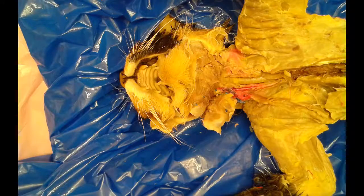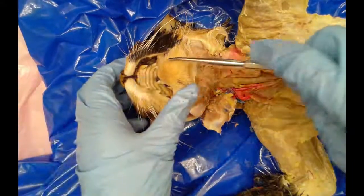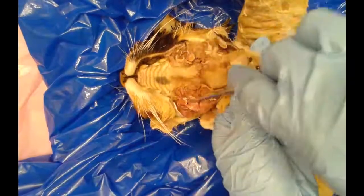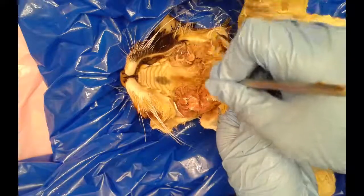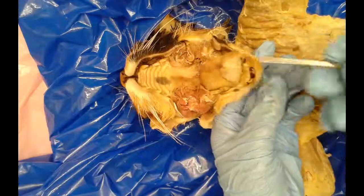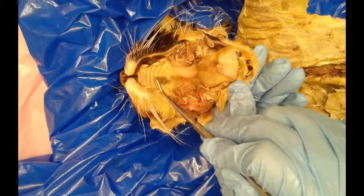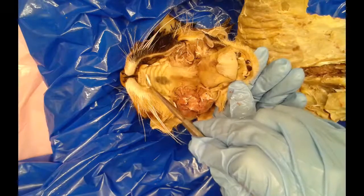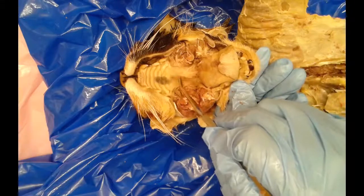We are now looking at the digestive system, which starts with the oral cavity — the first place where chemical and mechanical digestion takes place. I've cut the muscles on the side of the mouth, including the masseter muscles, and cut through the jaw bone to open it up. In the oral cavity you can see the sharp teeth, and the roof of the mouth is divided into two sections: the ridged hard palate anteriorly, and the smooth soft palate more posteriorly.